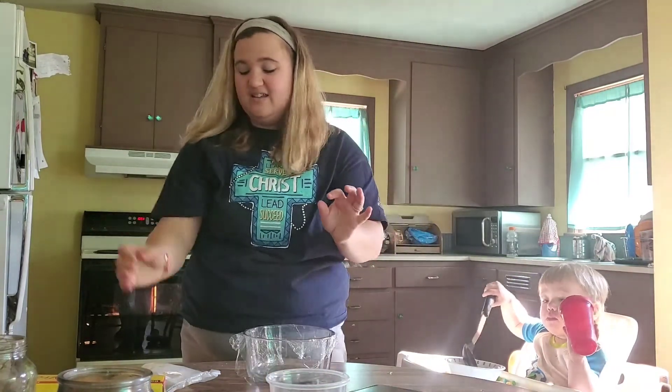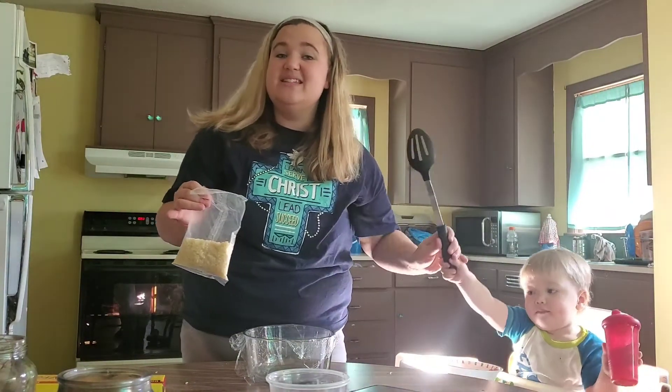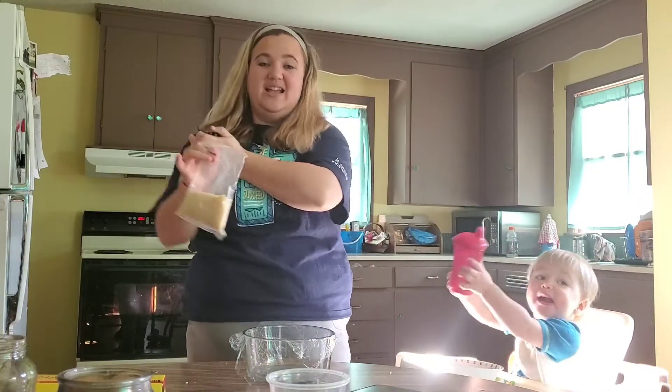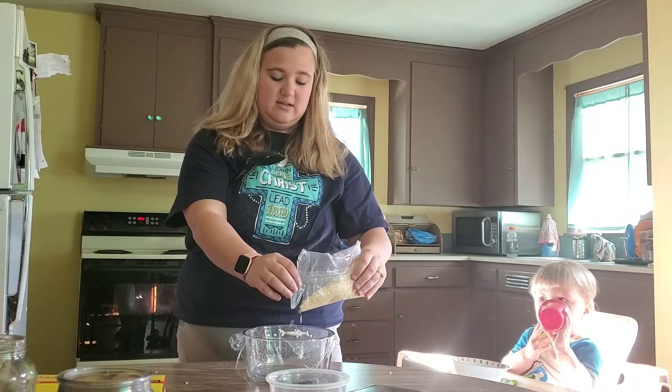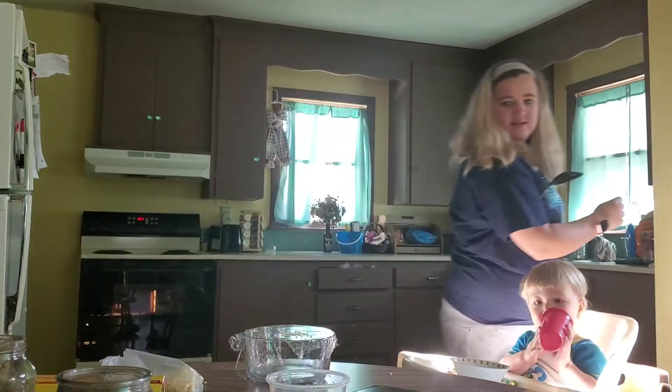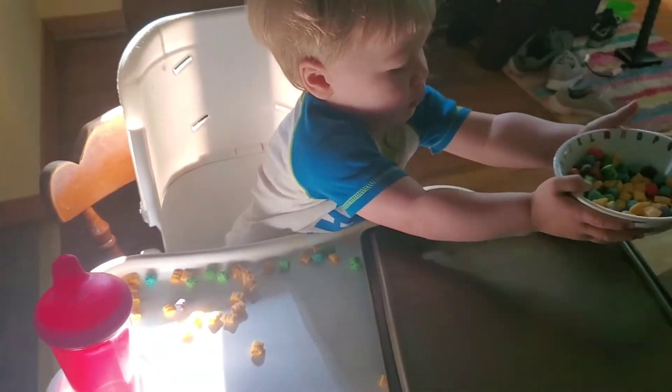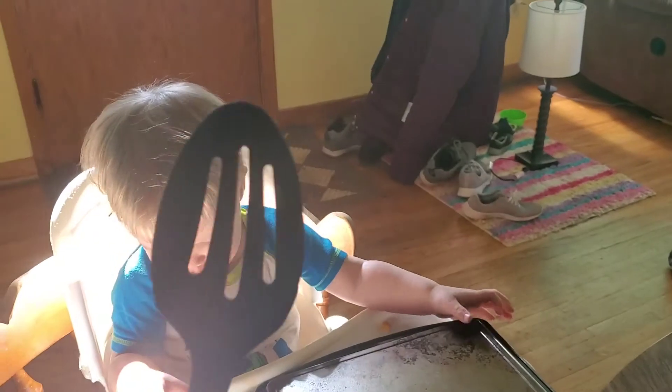We're going to take just a little bit of rice and put it on top of the saran wrap, just like this. Then I have my pan right here — it is not even touching the bowl with the rice. Kyler is going to use the spoon and bang on the pan. What do you think is going to happen when Kyler hits the spoon on the pan? Do you think the rice is going to move? Let's find out!